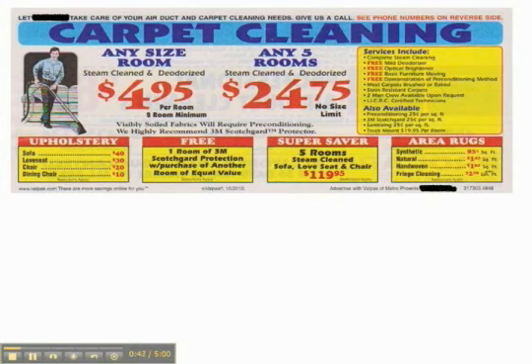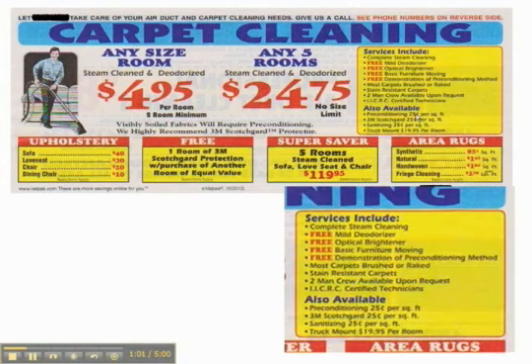It starts right here. If you look right underneath the pricing, it says visible soiled fabrics will require preconditioning. I've been in this business 11 years, and I have not once cleaned a carpet that didn't have visible soil on it. So let's take a look at this yellow box over here — I know it's kind of small, so I'm going to blow it up for you — and let's see where their upsells come from, where they're going to high-pressure sell you.